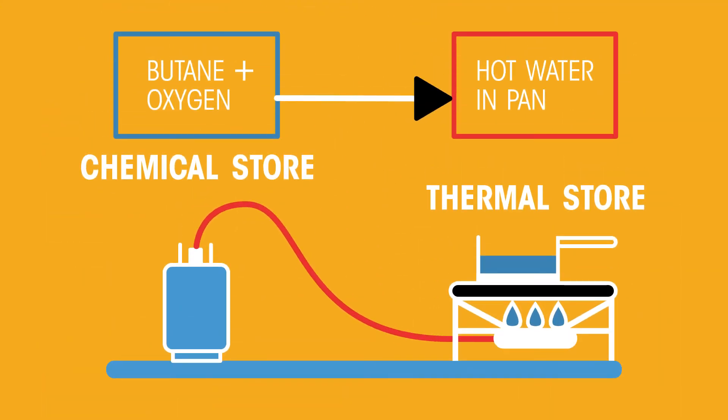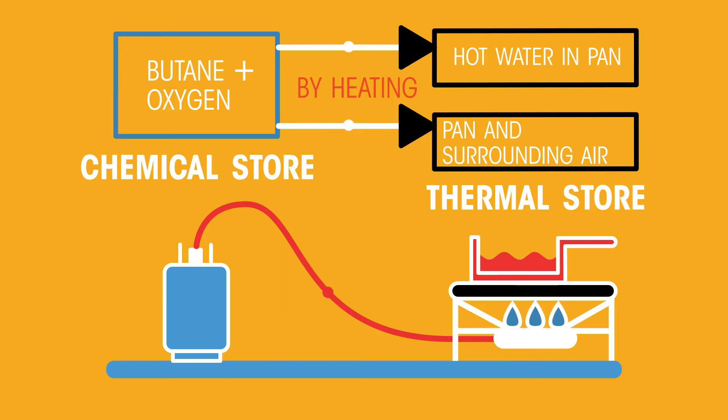Let's see how this works. Imagine cooking using a camping gas stove. The energy stored in the butane and oxygen system is transferred by heating to a thermal store in the pan of water. However, some heat is wasted, so using a more efficient method is better.